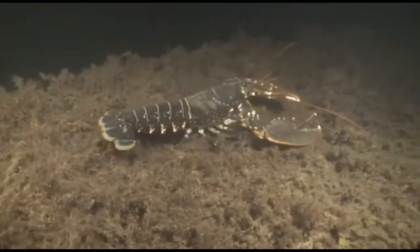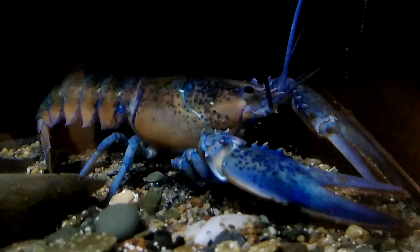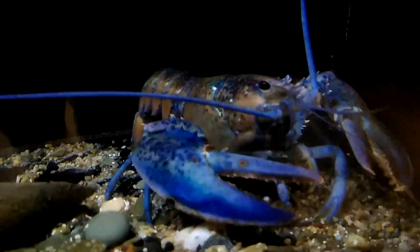Most lobsters are a mottled brown color, but sometimes they are other colors like orange or even blue. They are cold-blooded, meaning that they cannot control their body temperature. It changes with the temperature of their environment.